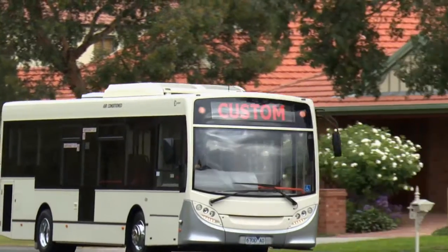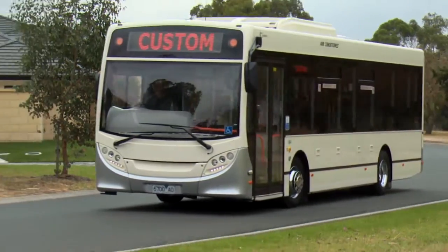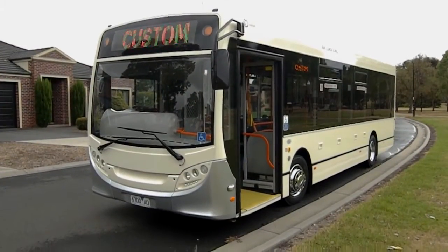Here we are in Melbourne with the brand new Custom Coaches Enviro 200 midi bus with a brand new owner, Jimmy Sikovitsis. Hi Steve, how are you? Good thanks. Tell us about the bus.